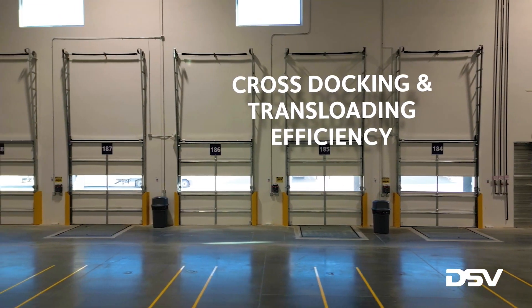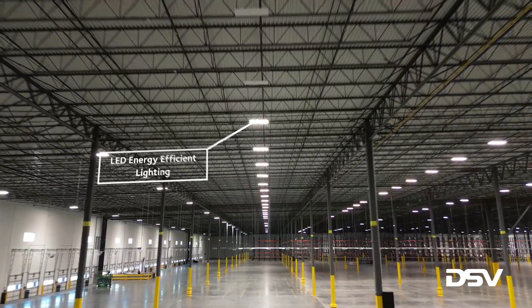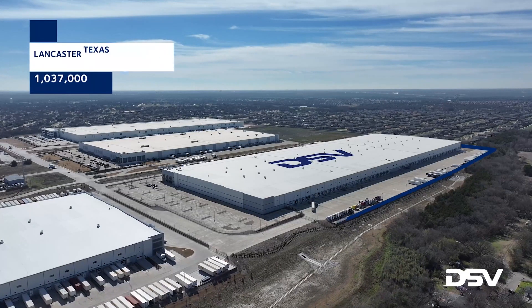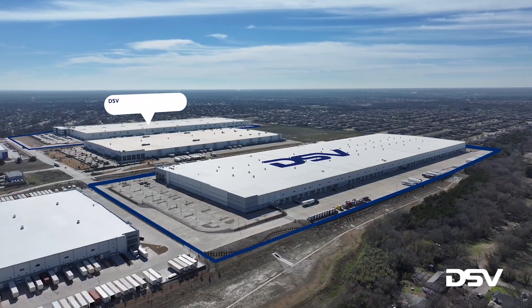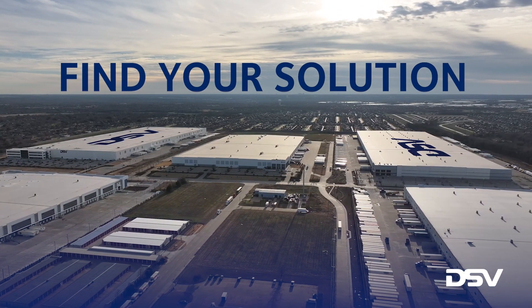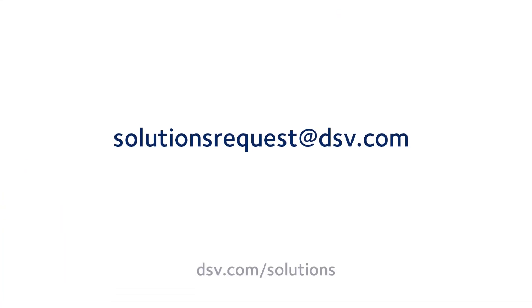Lancaster II maintains DSV's high sustainability standards, with energy-efficient lighting and a variety of environmental programs. We partner with you to plan and execute your supply chain operations to success. Grow your business with intelligent and flexible solutions from DSV. Find your solution with DSV in our new 1 million square foot facility in Lancaster, Texas.